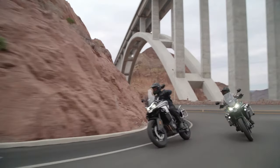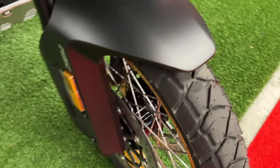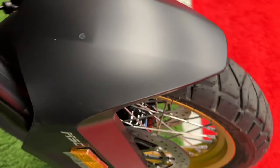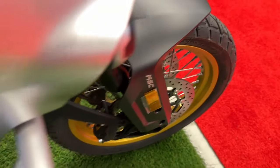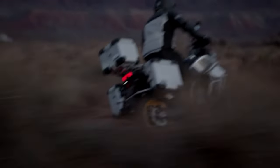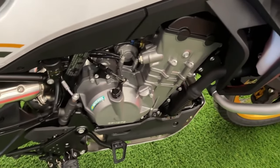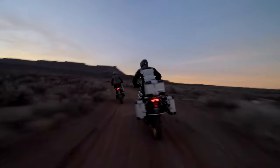The 2024 CFMoto IBEX 800 is a testament to the brand's commitment to innovation and quality in the adventure motorcycle segment. Designed to tackle a variety of terrains with confidence, the IBEX 800 combines rugged durability with modern technology, making it a standout choice for adventure enthusiasts.